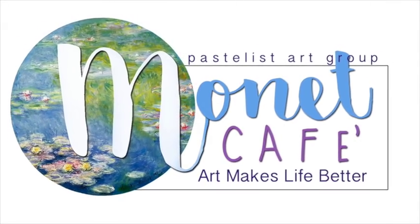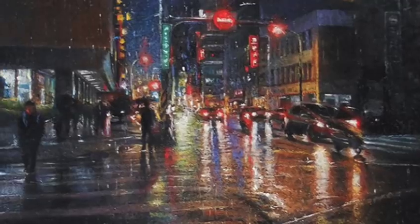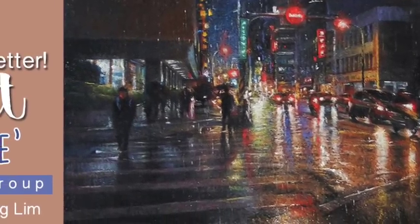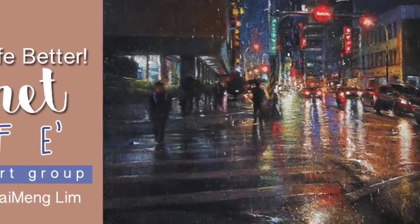Welcome, artistic friends and visitors to Monet Cafe. Pardon me while I'm like a proud parent right now — I wanted to share our contest winners from our Monet Cafe Facebook group.